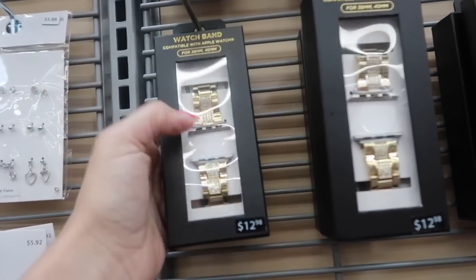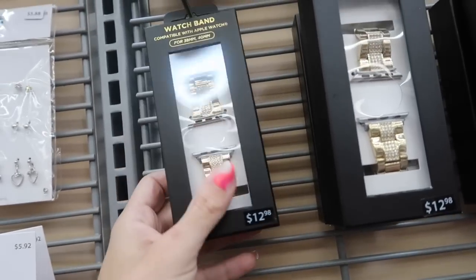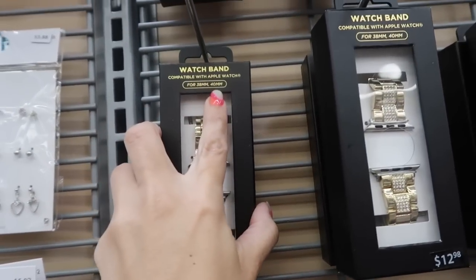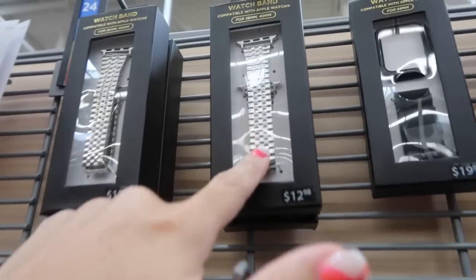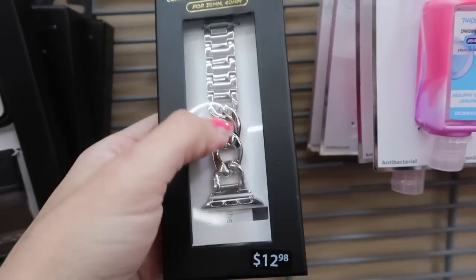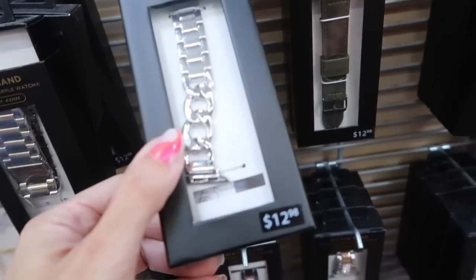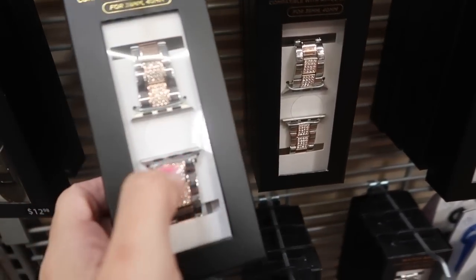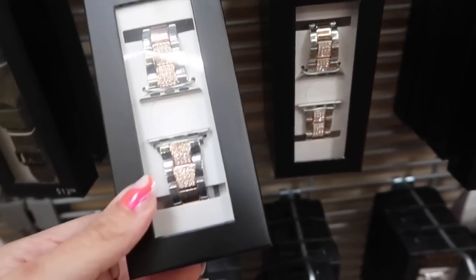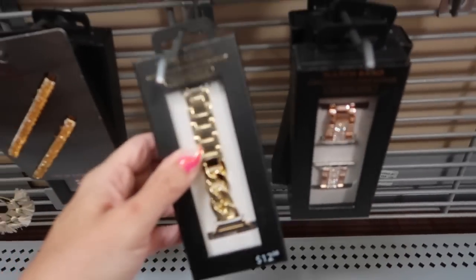Also seeing new Apple Watch bands. This one has rhinestone detailing and is $12.98 for size 38-40. They also have a silver bracelet style, mesh in black and silver, one with a little face, and a chain style that looks more like a men's. Down here they have two-tone with rhinestones, rose gold, and solid gold.